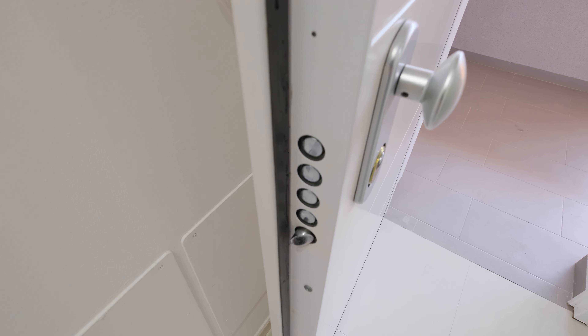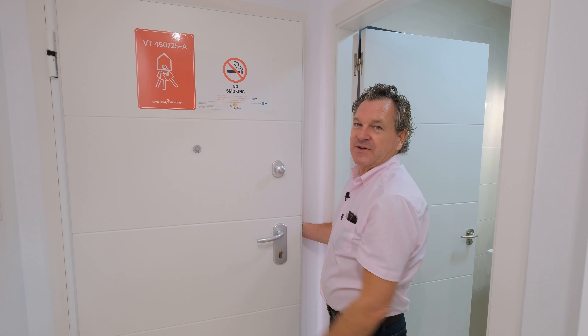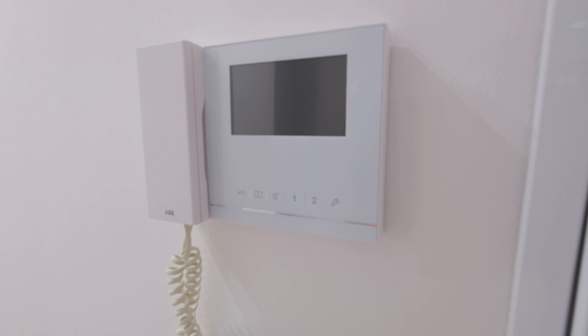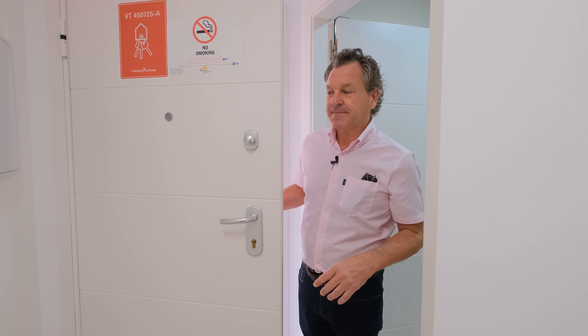Here we are entering the property through the security-style door. Here you can see the tourist license that this property has, so you can rent the property out for one to two weeks, three to four weeks, daily, whatever you like — Airbnb, all the different companies that do it. We also do rentals with Alegria and can assist you with the rental of the property if that was an option for the purchase.